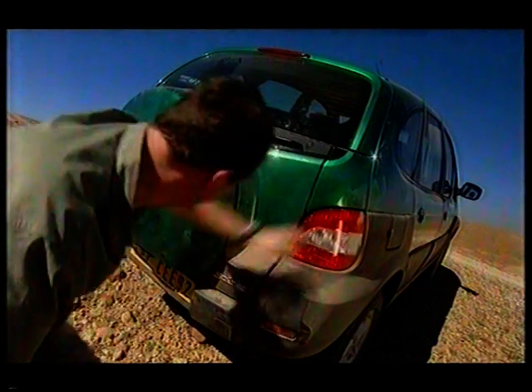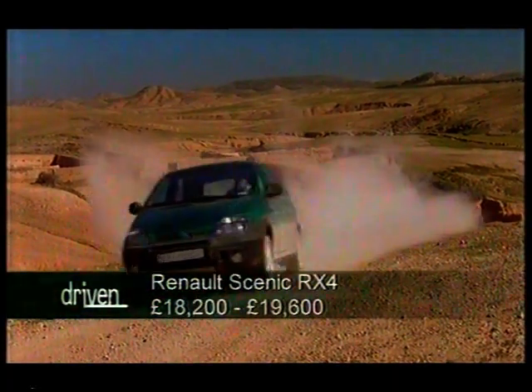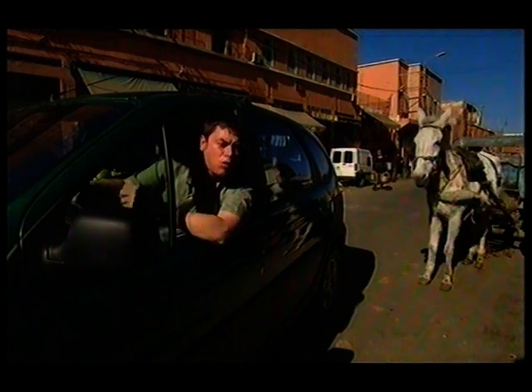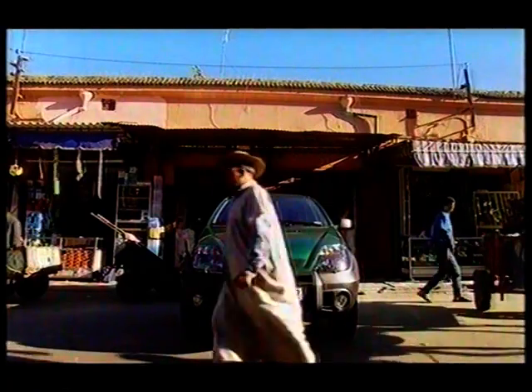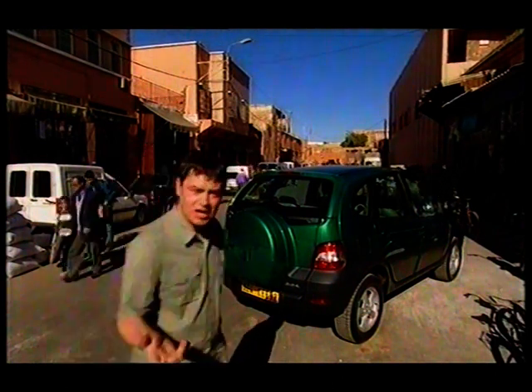It's the new Renault Scenic RX4! The RX4 is the latest in a long line of good ideas from Renault, a company that has cornered the market in forward-thinking family transport for years. They pretty much invented the people carrier in the 80s with the Espace, and then the Scenic headed a new wave of mini-MPVs. Now this is a Scenic with a difference — Renault's attempt to shake up the compact sports utility sector currently populated by the Freelander, Toyota RAV4 and Suzuki RV, but it doesn't look anything like them.